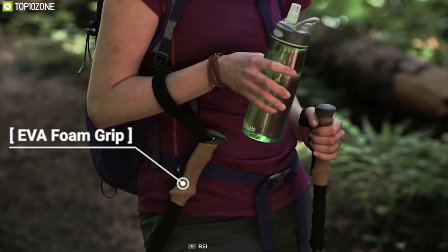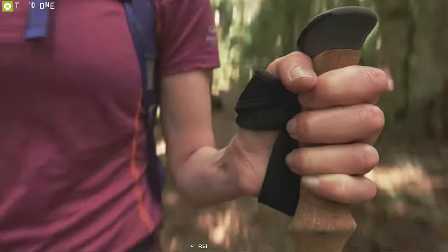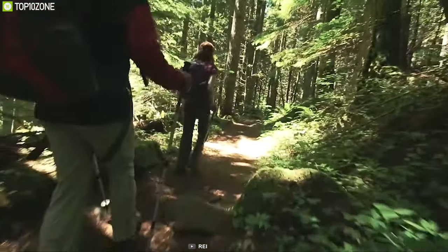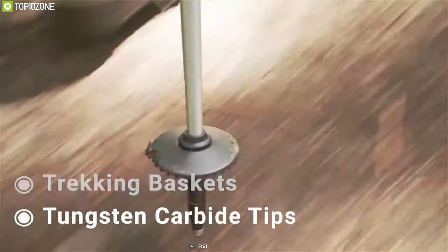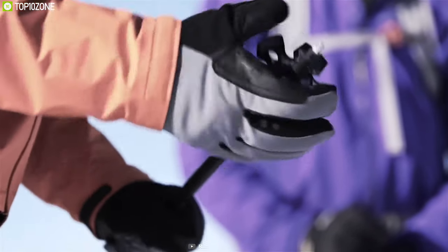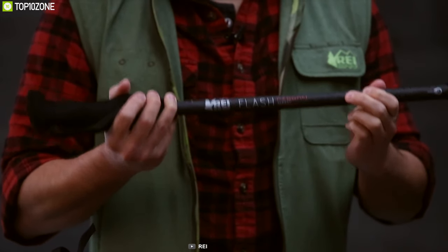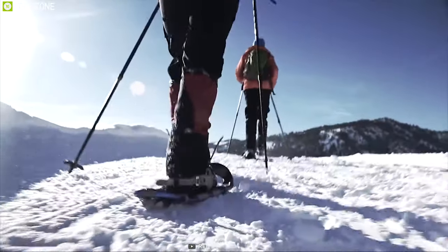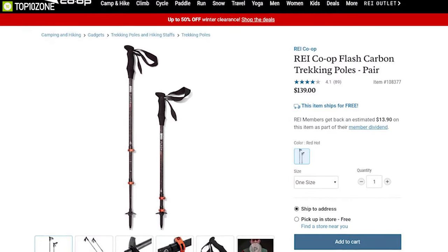This pole has an EVA foam grip with ergonomic design that can accommodate a variety of hand sizes and positions comfortably. Poles are fitted with trekking baskets and durable tungsten carbide tips that provide better traction and ensure durability. The REI Flash Carbon Trekking Poles boast a lightweight design, easily adjustable length, and versatile grips to make your winter hiking trip comfortable, and you can get them from online.